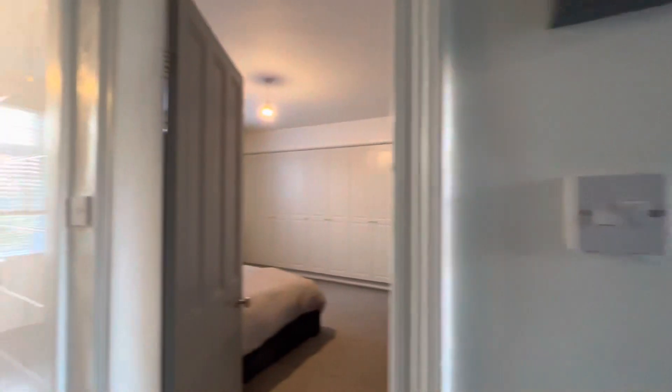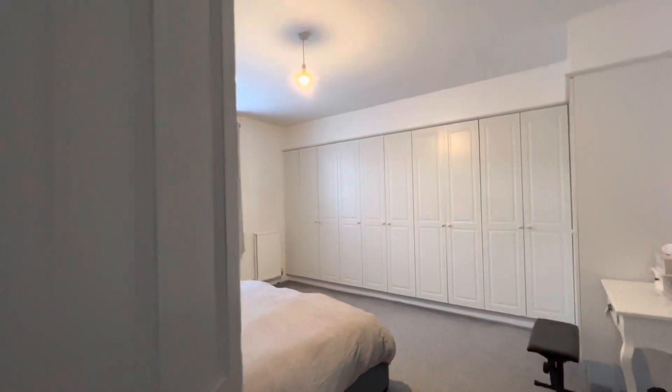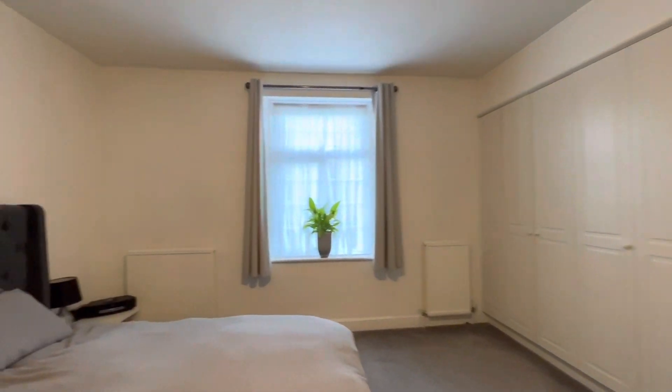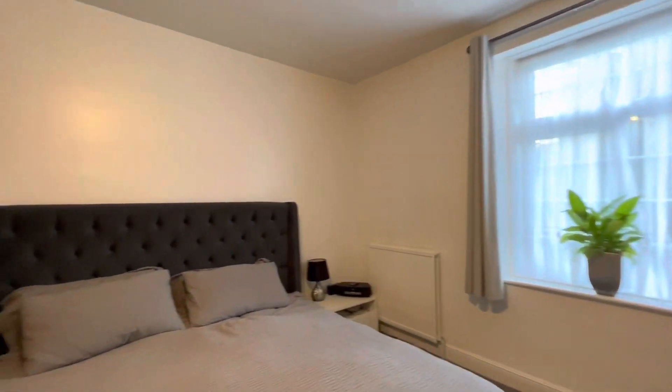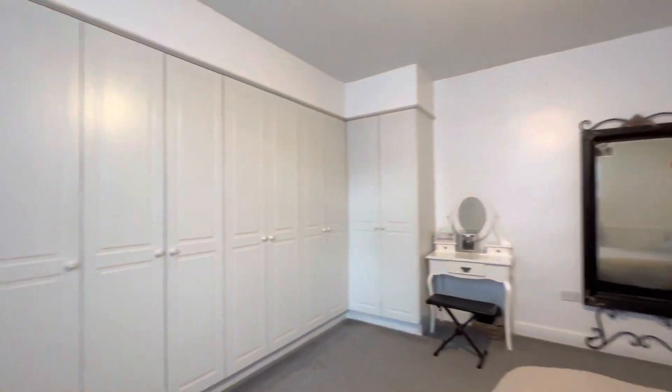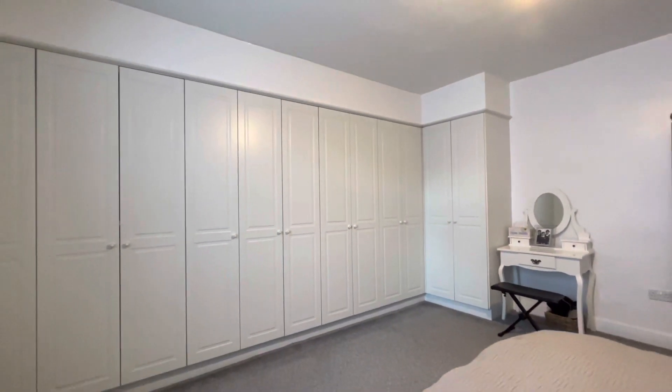There are two bedrooms on this floor. Taking the largest first, which is at the rear — this is bedroom one. It's a very nicely proportioned room and has an extensive range of fitted wardrobes.